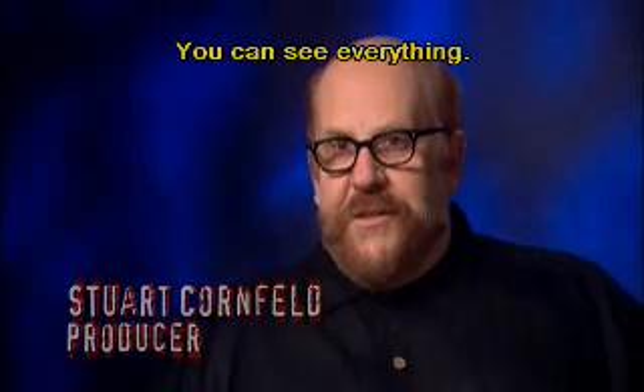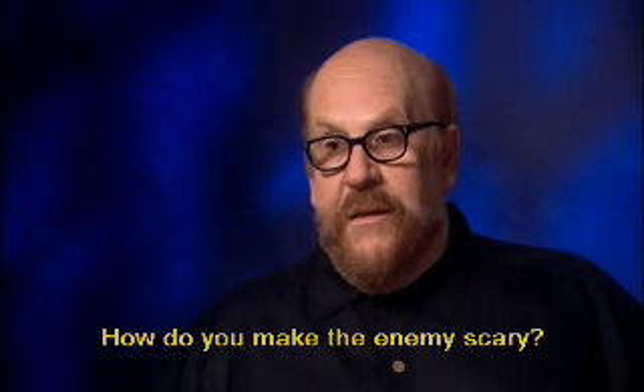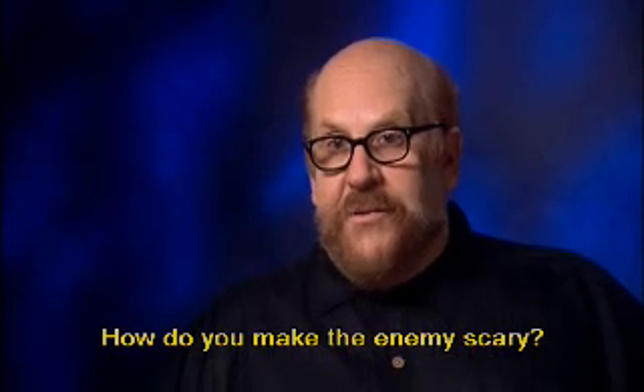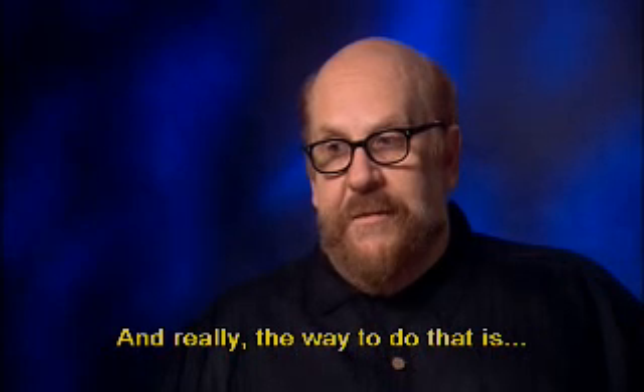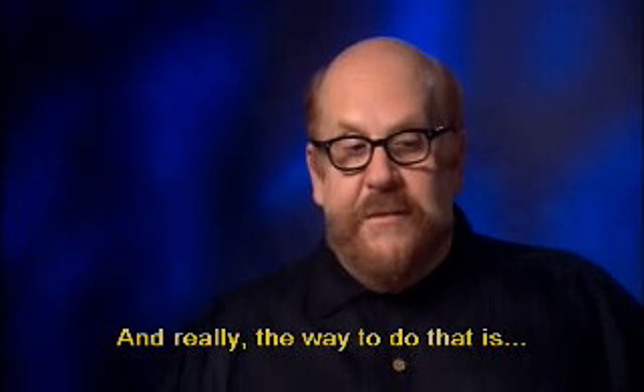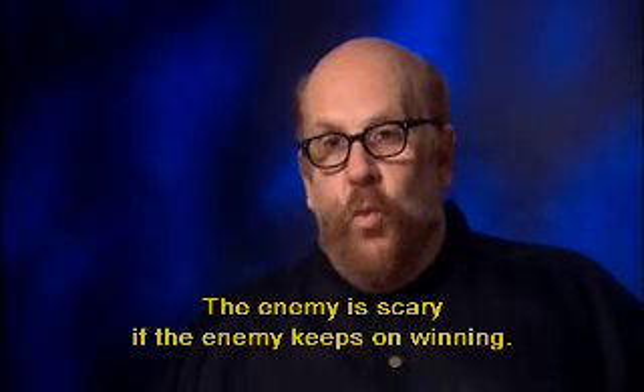You know, you can see everything. How do you make the enemy scary? And really, the way to do that is the enemy is scary if the enemy keeps on winning.